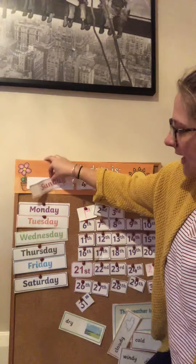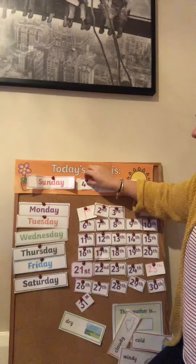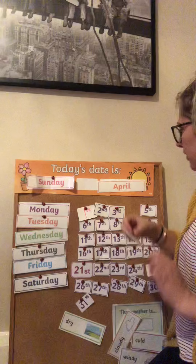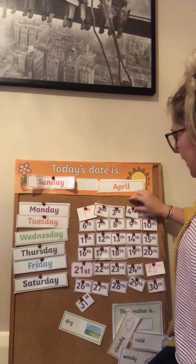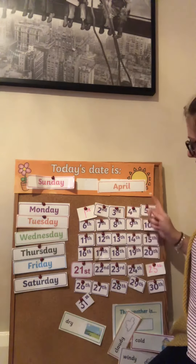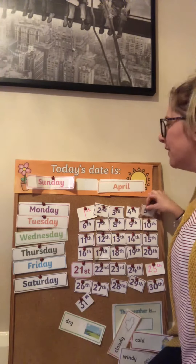It's the end of the weekend today. So let's stick that on there. And yesterday it was the fourth. So what is one more than four? One more than four. Let's do our counting: one, two, three, four, five. So we know that one more than four is five.